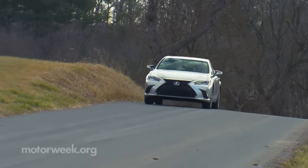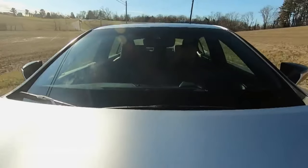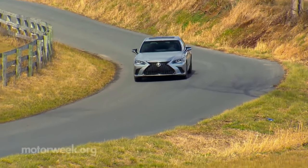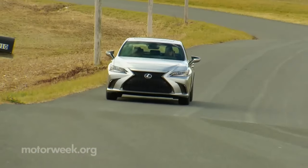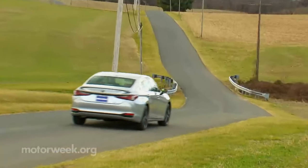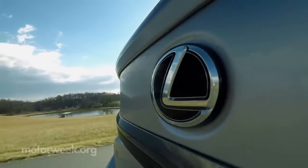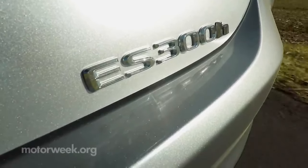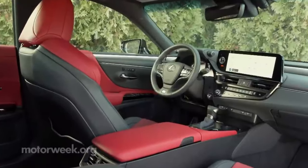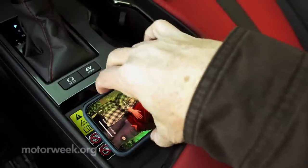Lexus ES. The Lexus ES doesn't even try to play the sporty card, competing against rivals like the BMW 5 Series and Mercedes-Benz E-Class. Instead, Lexus leans hard into refinement and comfort. Driving the ES, you get the idea that an engineer would have been executed on the spot if they brought up the S-word. The ride is soft, the gear changes are imperceptible, and the power from the V6 goes to the front wheels. The ES provides smooth, unruffled and hushed progress by not trying to be too many things. It's incredibly close to the Mercedes S-Class, but less than half the price.